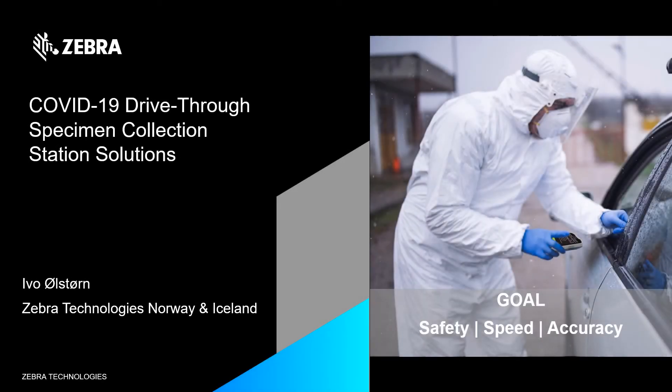Hi and welcome! My name is Ivo and I'm representing SEBA Technologies in Norway. Today we're going to talk about the COVID-19 drive-thru stations.